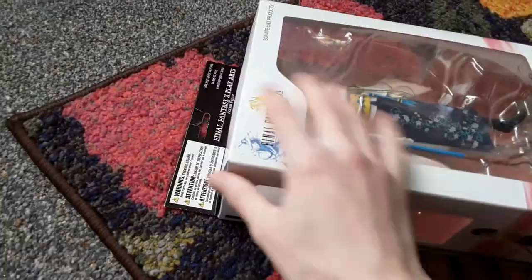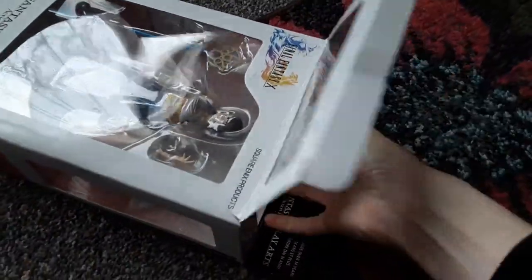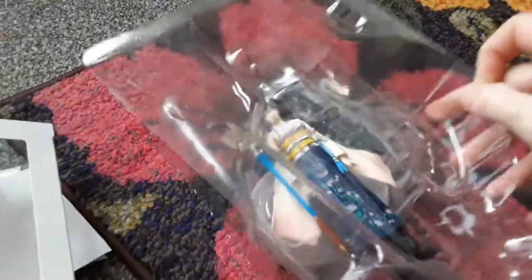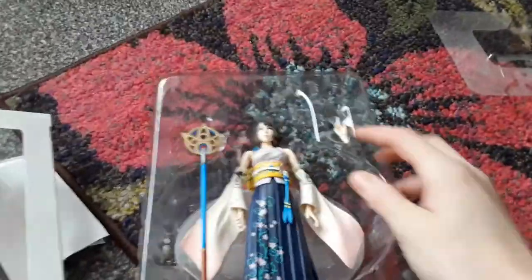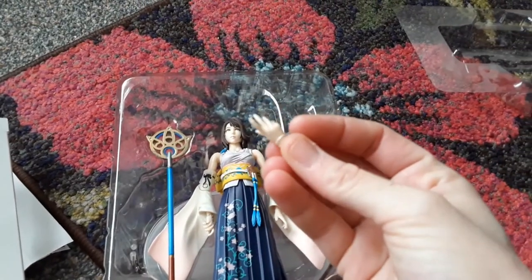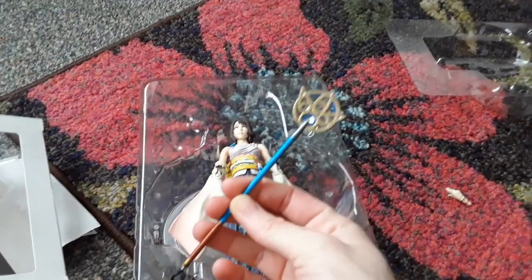I'll just go ahead and do the unboxing. The box is in great condition — as I said, it was really well wrapped. As you can see, she's got a proper layer on the top, one layer here, and she has a spare hand, very delicate hands, and a staff, which is the main focus for me.